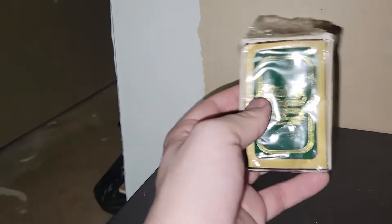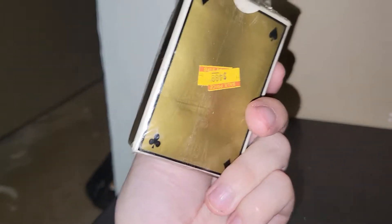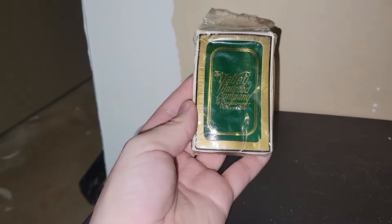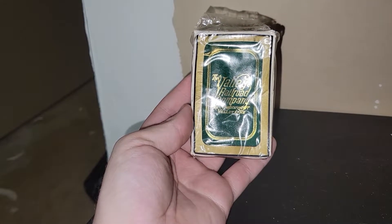These are new-old-stock — granted the packaging is a little messed up — Valley Railroad Company playing cards. I can sell these cards for like five bucks at my sales. If you guys are new to my channel, I like to keep the cost of my goods low so I can pass on the savings to you all and you get some good stuff for not a lot of money.